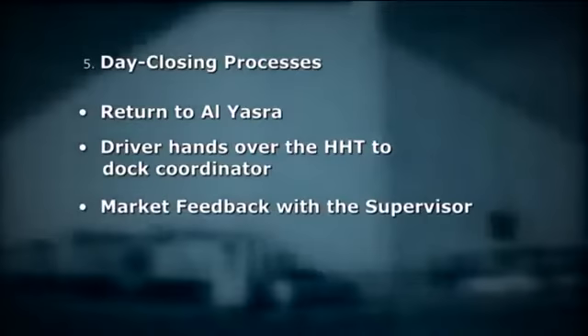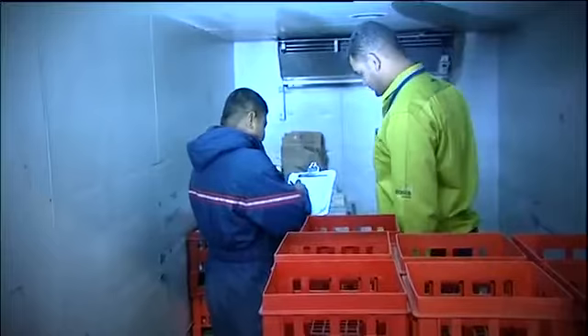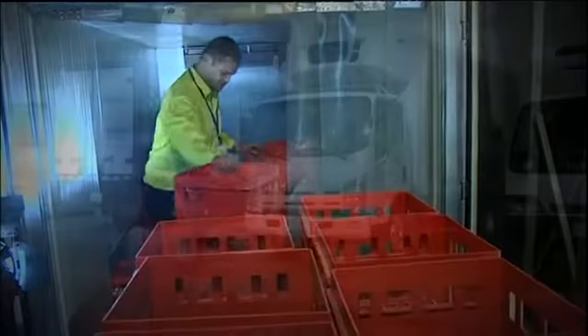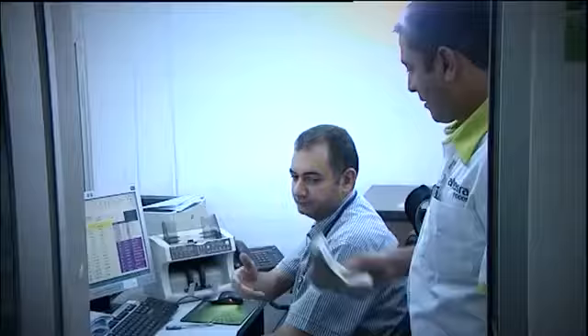Day closing processes. The salesman completes his journey plan and returns to the main facility for day closing. Upon return, the salesman hands over the HHT to the dock coordinator, who confirms the remaining stock in the truck. The vehicle is then sent for washing and cleaning as part of the preparation for the next day. Meanwhile, the HHT data is uploaded and payments collected from outlets are handed over to the cashier.